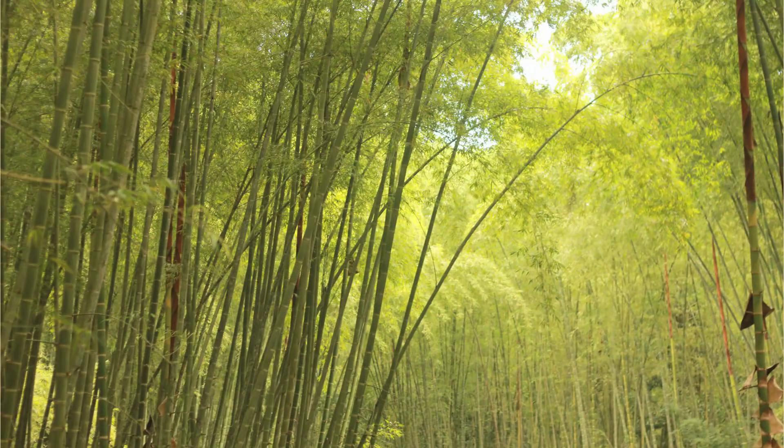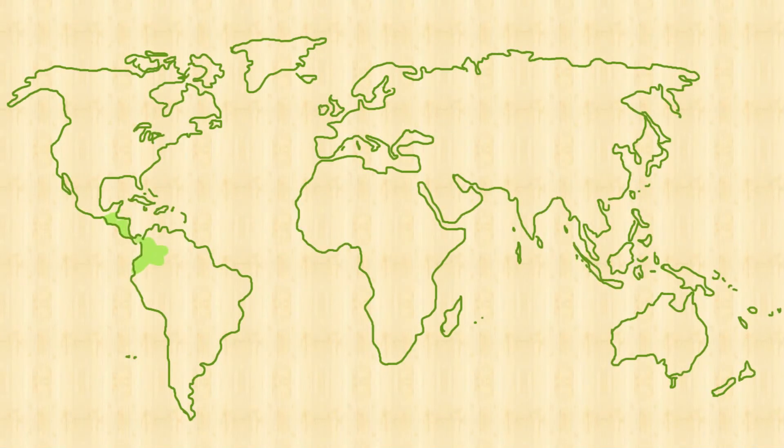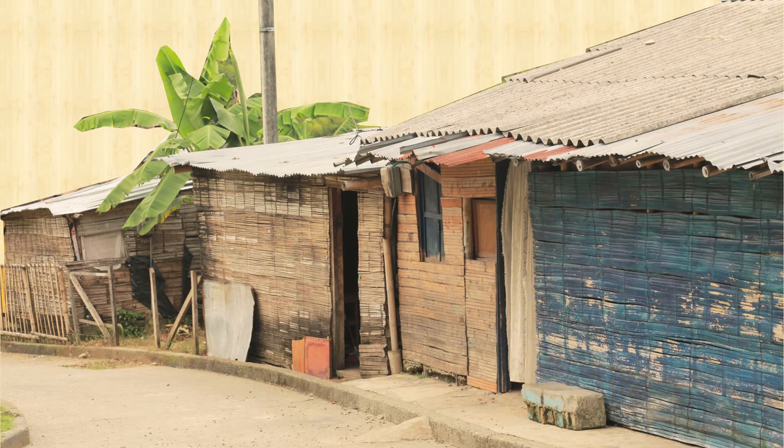In pre-Columbian America, bamboo has a very big culture, similar to the one in Asia, especially in Guatemala, Central America, Colombia and Ecuador. After the arrival of the Europeans, this culture has been reduced, but it is still widespread in Colombia, where bamboo is used both in popular buildings and by modern architects.